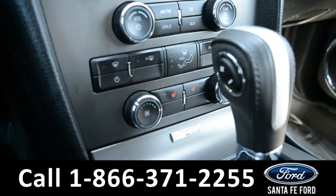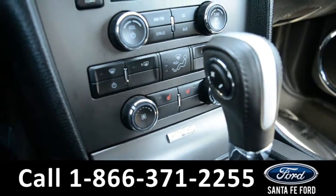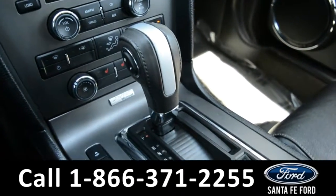This vehicle does feature heated front seats and an automatic transmission.